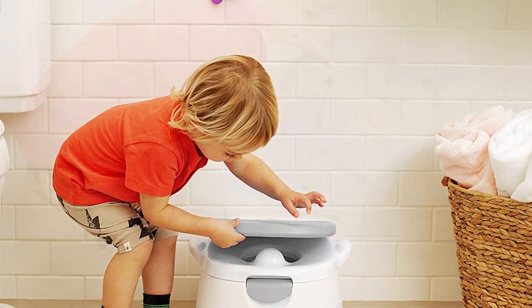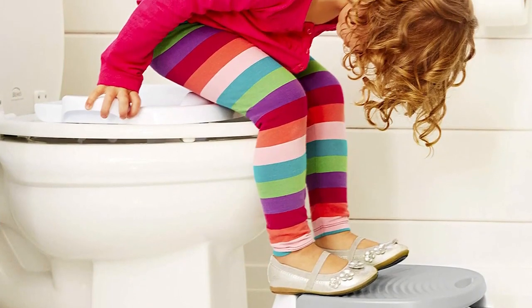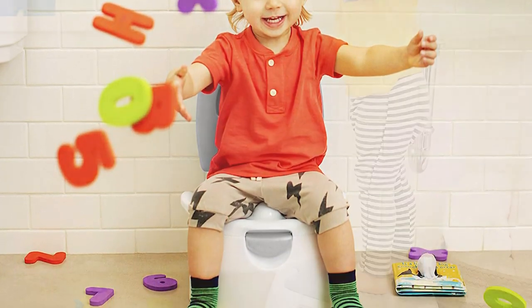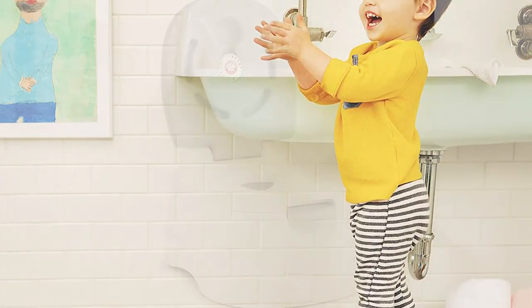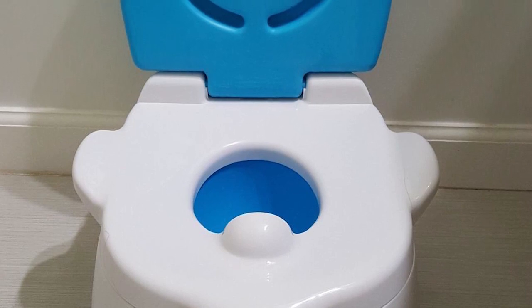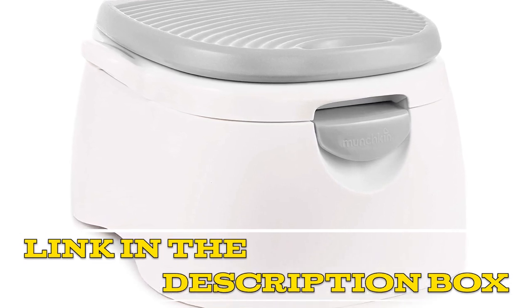One of the key features of this potty seat is its ease of cleaning. The seat can be removed and wiped down, and the step stool can be wiped down as well, making cleanup after potty training accidents quick and easy. Another notable feature is the adjustable ring that can be used to secure the seat to an adult toilet, ensuring that the seat will not move around when the child is using it, making it much safer and more comfortable. Overall, the Munchkin 3-in-1 Potty Seat is a highly recommended product for parents looking for a reliable and convenient solution for their child's potty training needs. Click the link in the video description for more details or to order.